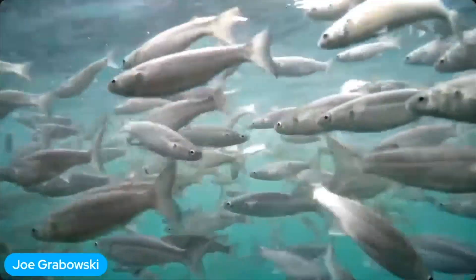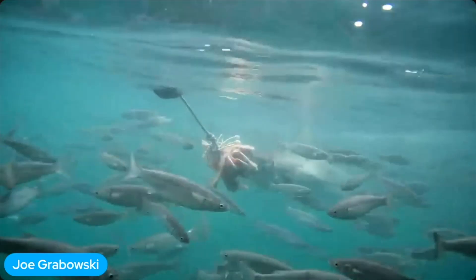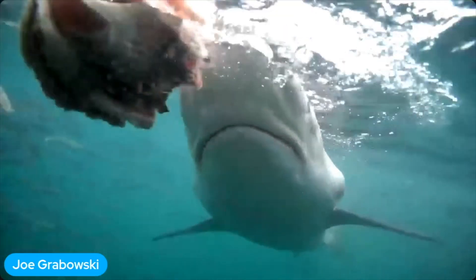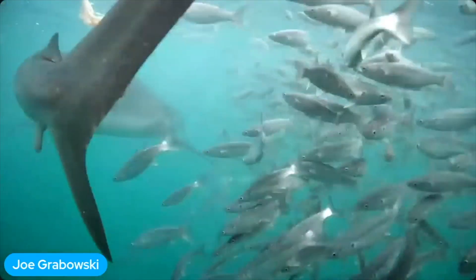Alright, let's get you guys ready — one arm, head down. Let's see it — one arm, head down.